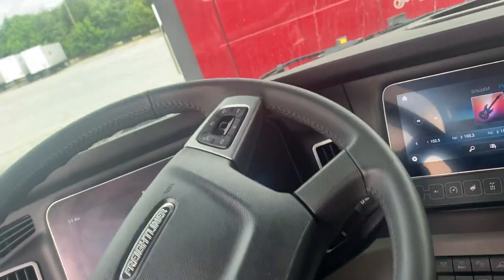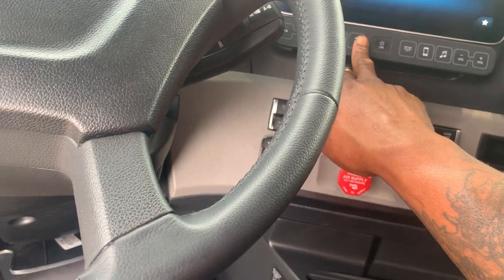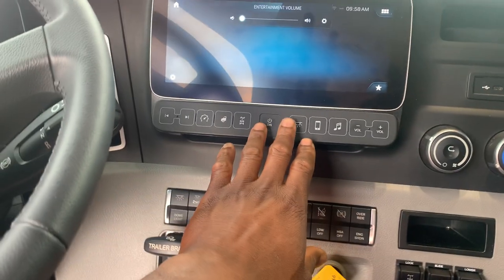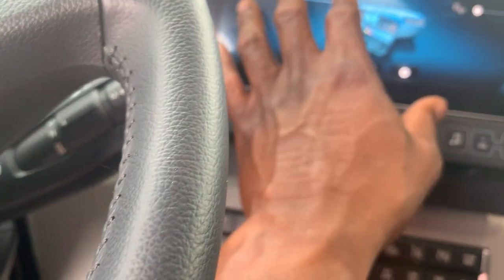Everything is a button — push the lighting, everything. You can do everything from here, you can touch it. This thing is nice, man. This is what got me right here.